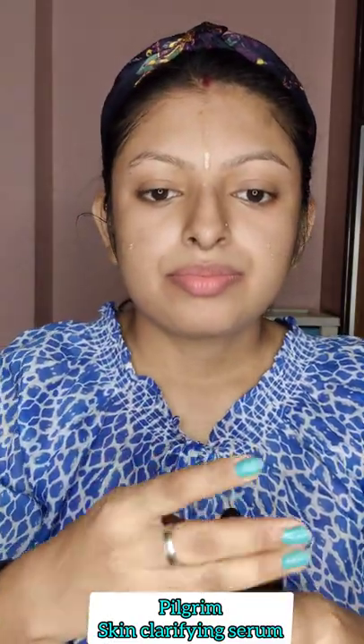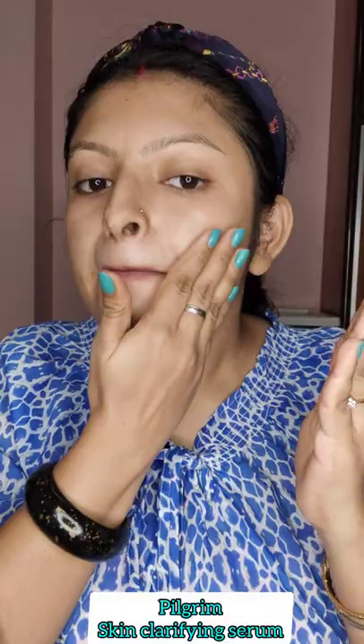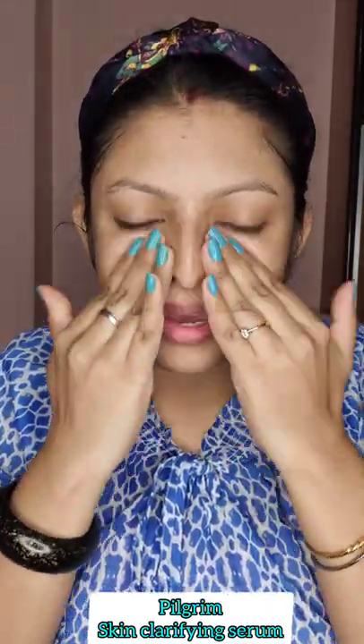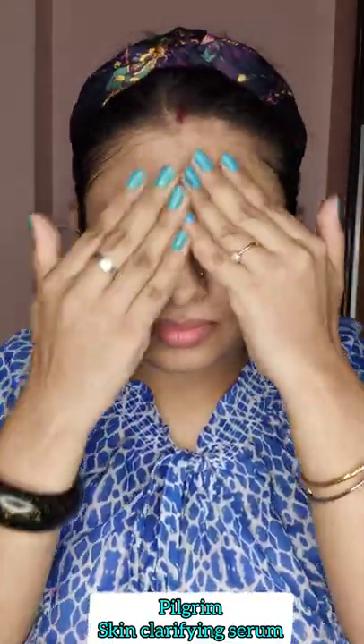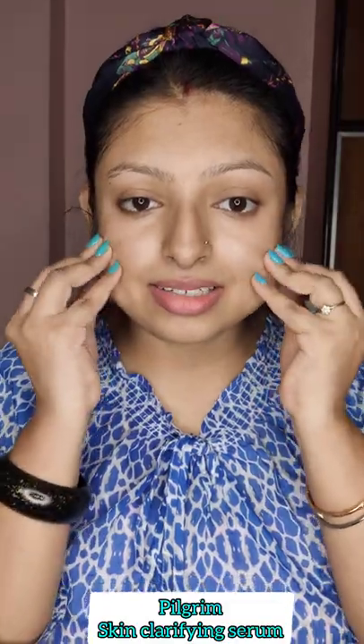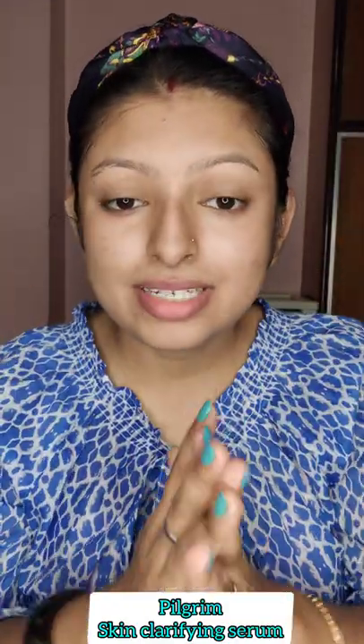Four to five drops are enough for the full face — one, two, three, four, and five. I've already used toner on my face — always use a toner before applying any serum. You can see that the serum is getting absorbed already. Within one or two minutes it will be completely absorbed on your skin. After one minute you can see that the serum is already absorbed and it is not at all sticky.